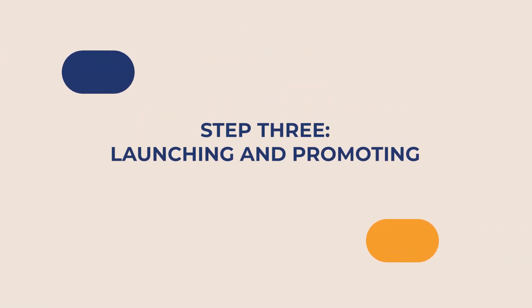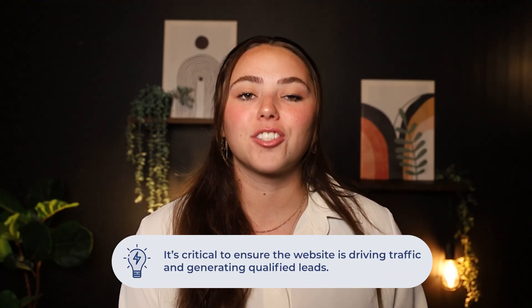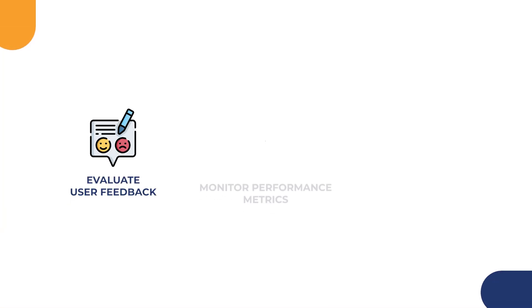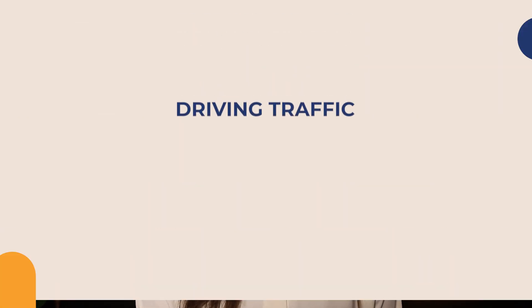Step three: launching and promoting. One of the biggest mistakes any real estate agent might make when it comes to website development is thinking once it's live, the work ends. Instead, it's critical to ensure it's driving traffic and generating qualified leads. Start with post-launch actions — think of this as fine-tuning your website. Evaluate user feedback, monitor performance metrics through analytics like Google Analytics, and test for glitches or broken links. Ongoing optimization and maintenance ensures your website remains responsive and user-friendly.